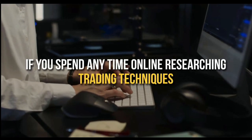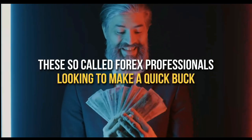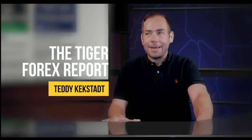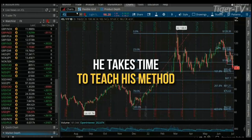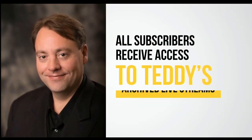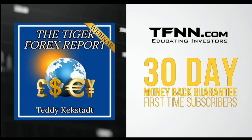If you spend any time online researching trading techniques, you've no doubt come across many folks who push Forex trading as a way to make big money quickly. This is what sets Teddy Keckstack's Tiger Forex Report off from the riffraff. Every Monday, former Chicago Mercantile Exchange member and author Teddy Keckstack releases his Tiger Forex Report newsletter, diving into the complex world of Forex and teaching his methods. All subscribers receive access to archived live streams. All first-time subscribers receive a 30-day money-back guarantee.